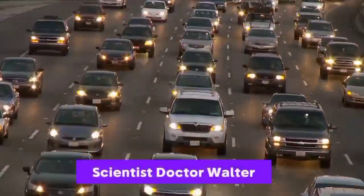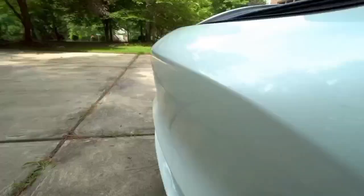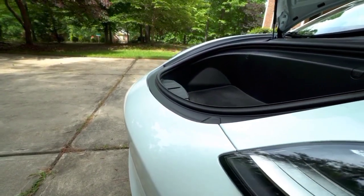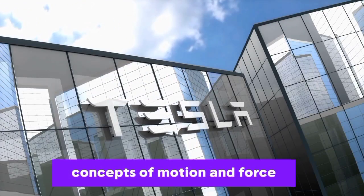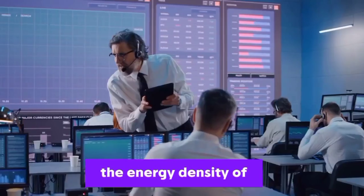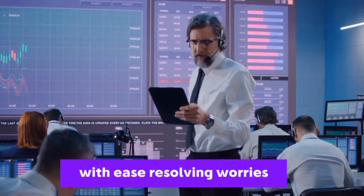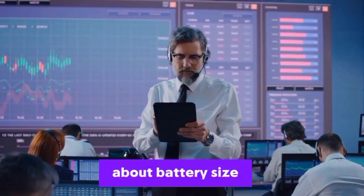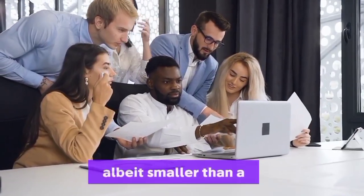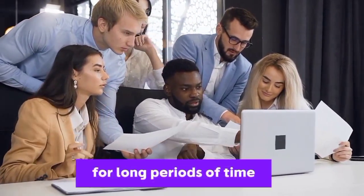Dr. Walter explains how the bot's power is based on physical principles. The bot's ability to efficiently lift large items is based on basic concepts of motion and force. When you take into account the energy density of the bot's battery pack, it becomes evident that the Tesla bot can handle difficult tasks with ease, resolving worries about battery size. Dr. Walter confirms that the bot's battery pack, albeit smaller than a Tesla Model Y's, is powerful enough to power it for long periods of time.